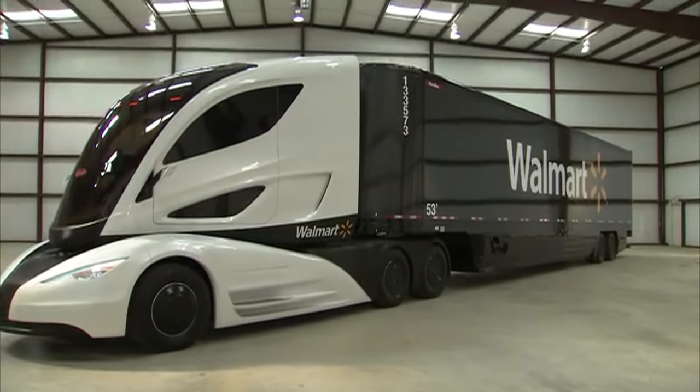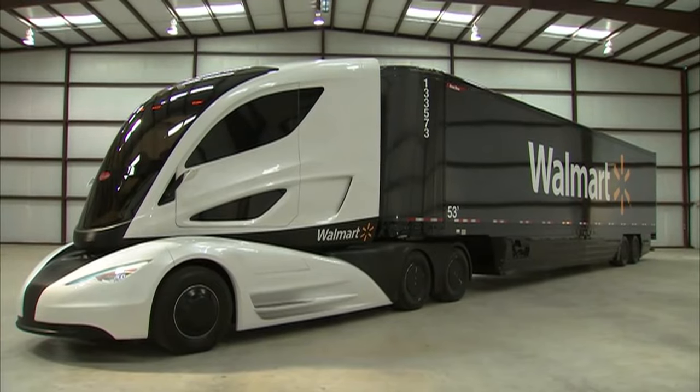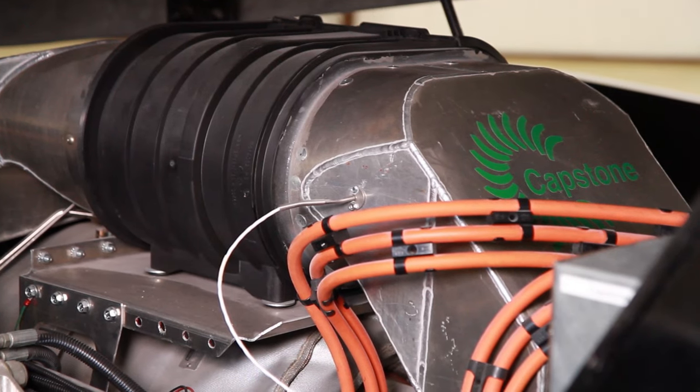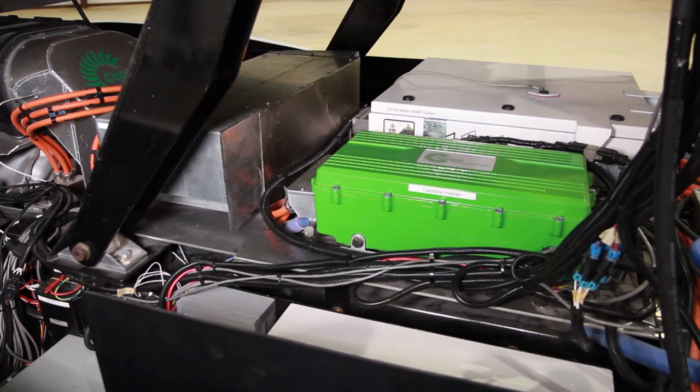Here today, for the first time publicly, Walmart's Advanced Vehicle Experience. What you're seeing in the video is the powertrain, which is made up of a micro turbine, a battery storage system, and an electric motor.